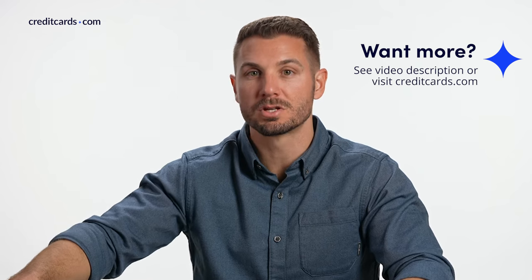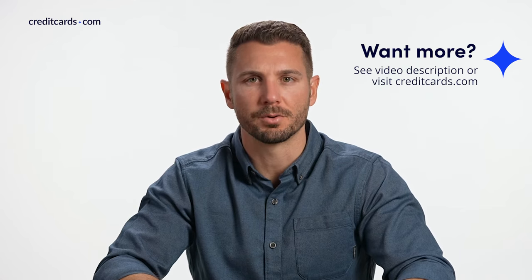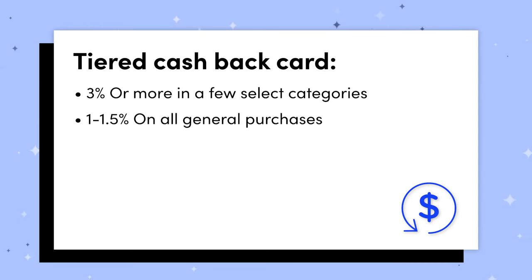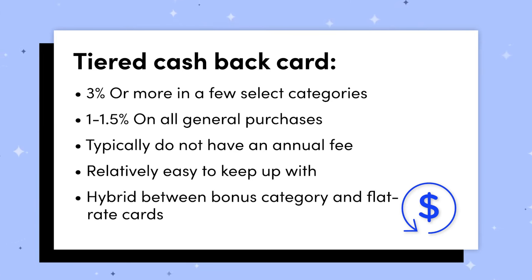We've done guides and reviews about these bonus category cards on our website, and I'll link more information down below in the description. The third type of cashback card is the tiered credit card — I have one of these — and they're sort of a hybrid between flat rate cards and bonus category cards. They will have a few select categories where they earn elevated rewards, maybe up to about 3% or more in some cases, and then they earn 1% to 1.5% back on all general purchases. They usually don't have an annual fee and they're pretty easy to keep up with.